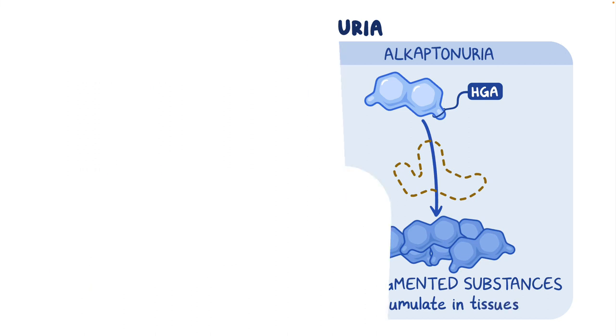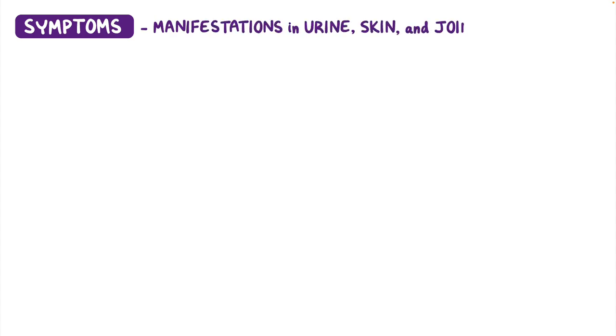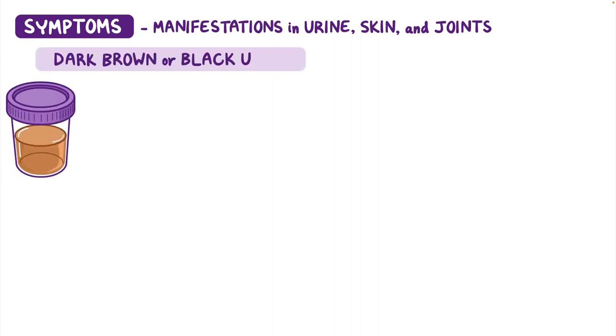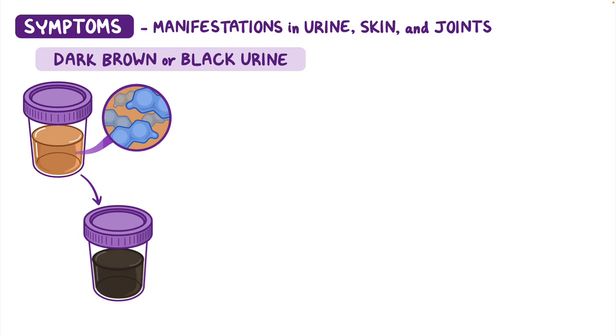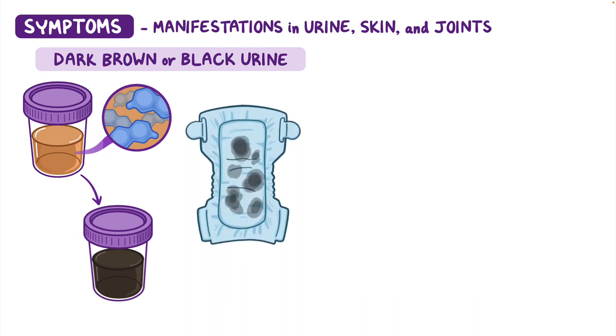Alkaptonuria most commonly presents with manifestations in the urine, skin, and joints from HGA accumulation. The most common symptom is the presence of dark brown or black urine. Excess HGA that gets excreted in the urine is then exposed to the air, which can turn the urine black after time. In affected infants, this may appear as black stains in diapers.